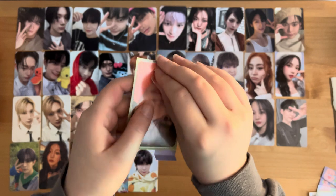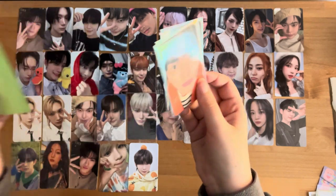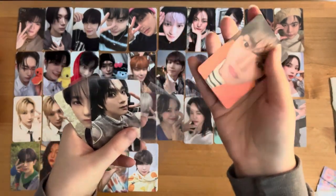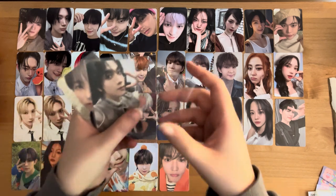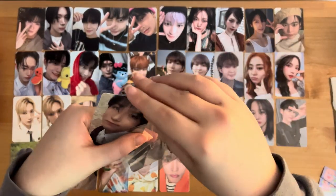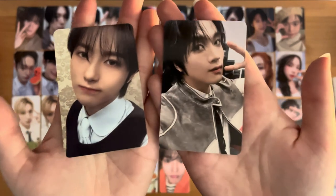Guys, this Taeyong mail — it's making me so sad. Listen, I'm not built to be a war wife, okay? I can't do this. Anyway, this is Taeyong's Target exclusive from Be There For Me. Oh my God, he's so cute. And then I forgot about these — these two cards from Dreamscape: Runjun and Hyechan.